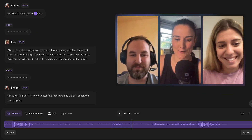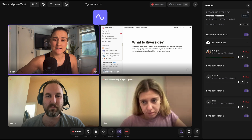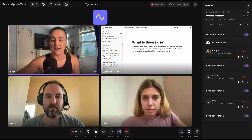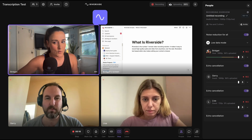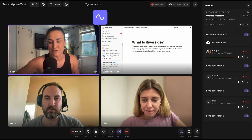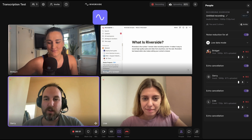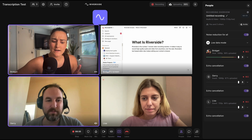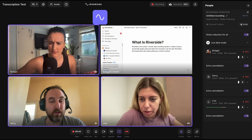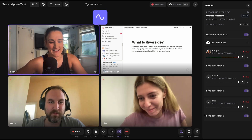Now let's head back into the studio for one more transcription test. When you're recording something, there can sometimes be interruptions or you can talk over one another. So I want to test the transcription in both of those scenarios. Jerry, if you could say your blurb again, I'm going to interrupt you halfway through and ask a question. Then if you could both answer it, we'll get a recording of us all talking over each other and check the transcription. Riverside is the number one remote video recording solution. It makes it easy to record high quality audio. Wait, sorry Jerry — what is the best browser to use Riverside on? The best browser? It's Chrome. I think it might be Chrome, right? I think it's Chrome. Okay, perfect.